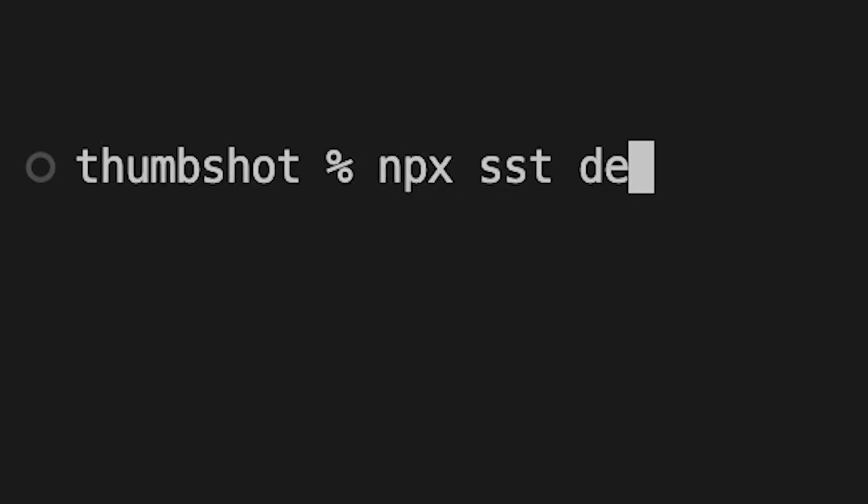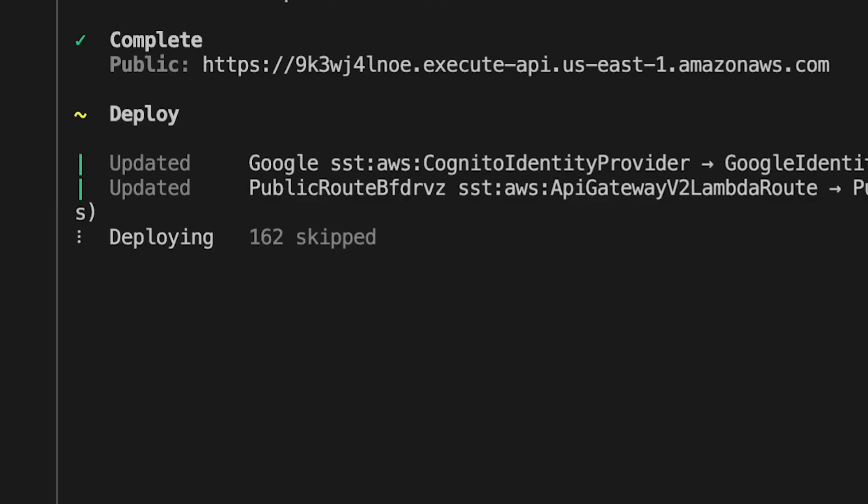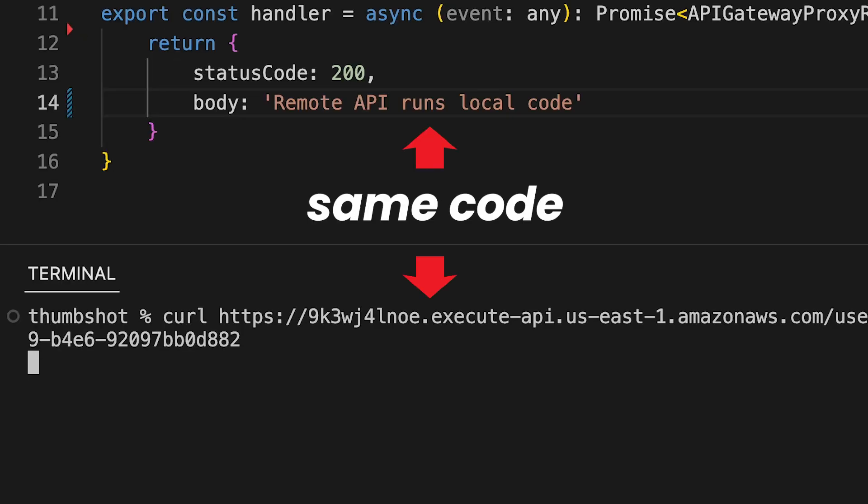Here are four lessons I learned along the way. One: get fast feedback. When you make a code change, especially to backend code, you should be able to test it immediately. SST runs constantly in the background and watches for any changes. It updates your live app and even points remote APIs to your local code, which makes everything feel so much faster.